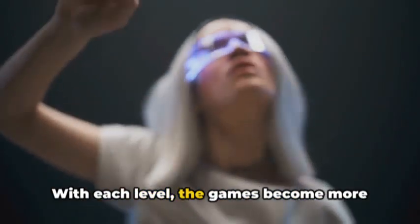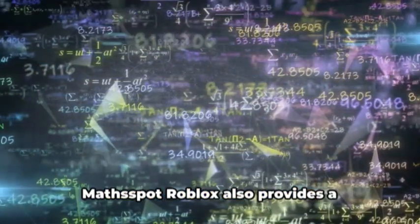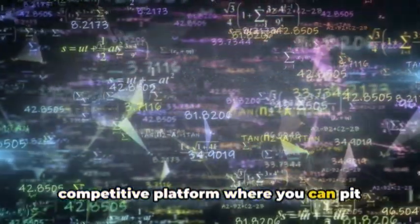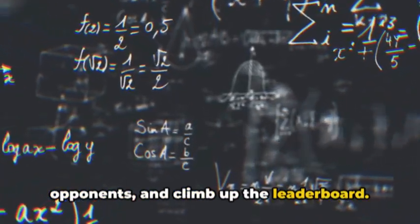With each level, the games become more challenging, ensuring that your math skills are continuously put to the test. But it's not just about playing games. MathSpot Roblox also provides a competitive platform where you can pit your math abilities against others, compete in challenges, outwit your opponents, and climb up the leaderboard.